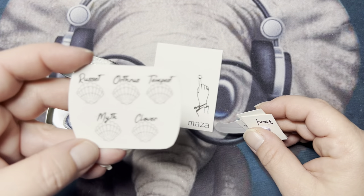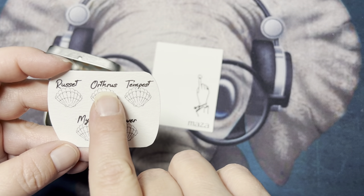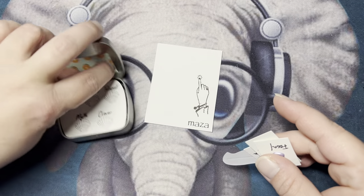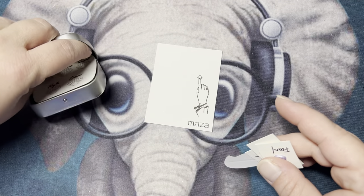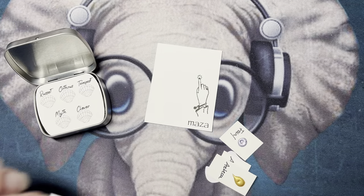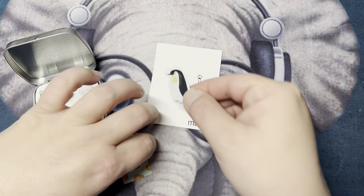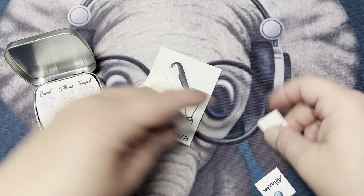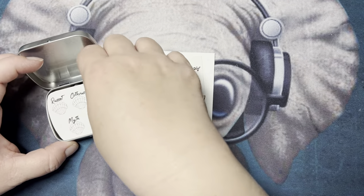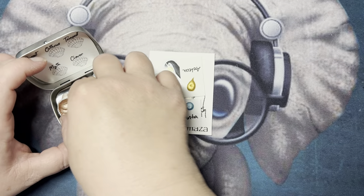It gives you a swatch card — the colors are Russet, Orthrus, Tempest, Myth, and Clover. She also included what I'm guessing are stickers — yes, those are stickers. And then she gave me three dot cards for free with my purchase. These little shells have magnets so they don't move around in there. I'm so excited to try those.